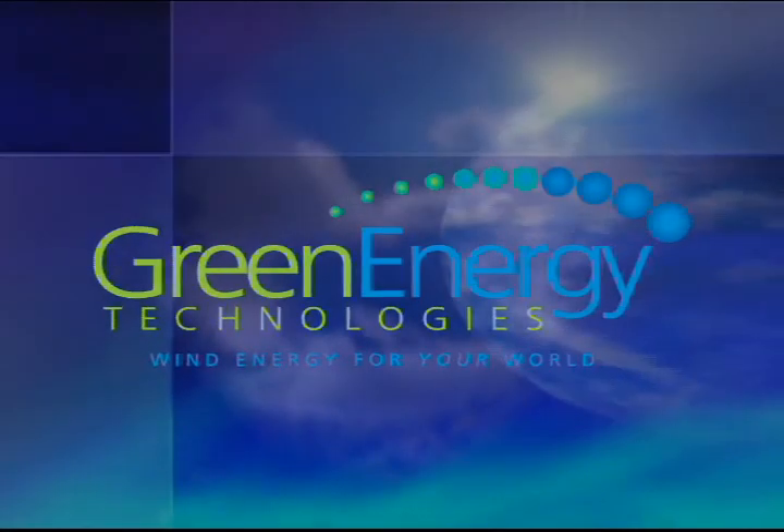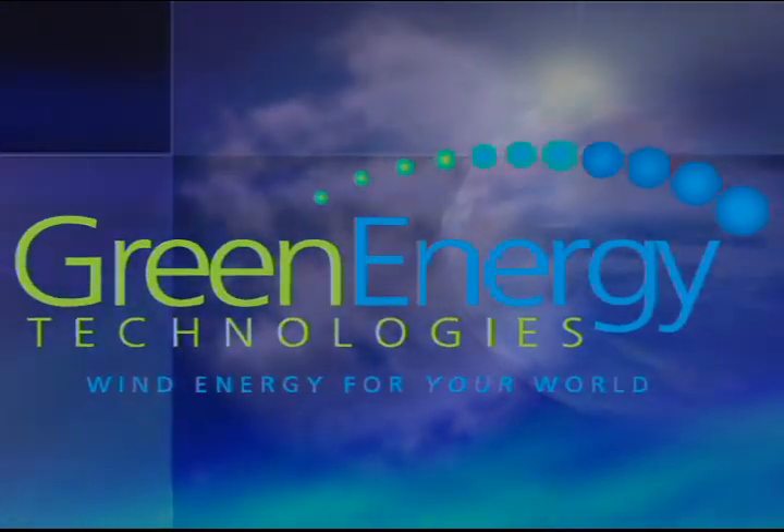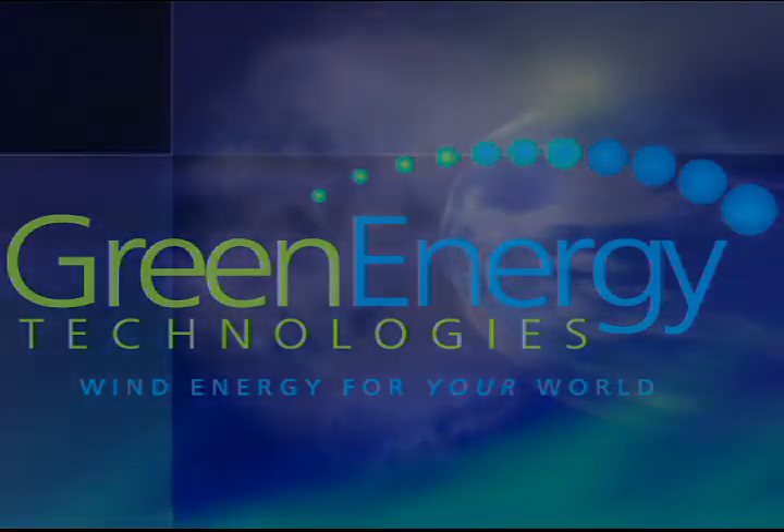Green Energy Technologies — creating wind energy designed for your world.